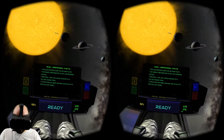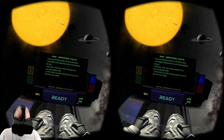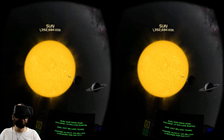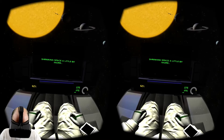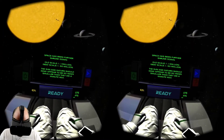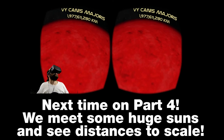Spectral type G2V, which means it's a yellow dwarf star. It completes an orbit around our galaxy in 250 million years. So that's the sun, and now we have truly explored everything there is to see in the solar system. Shrinking space a little bit more - new scale is 1 to 50 million, so the sun and Saturn should now appear 50 times smaller. Oh my god, I'm getting so close to it - I don't want to get this close, I don't like this color or the size!